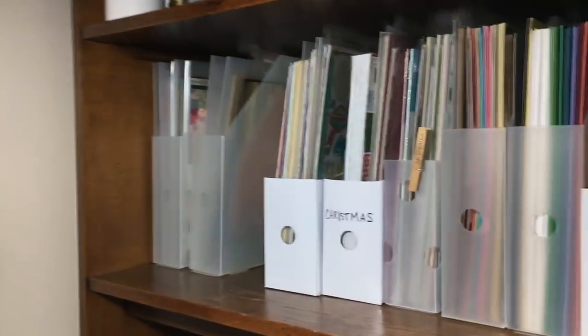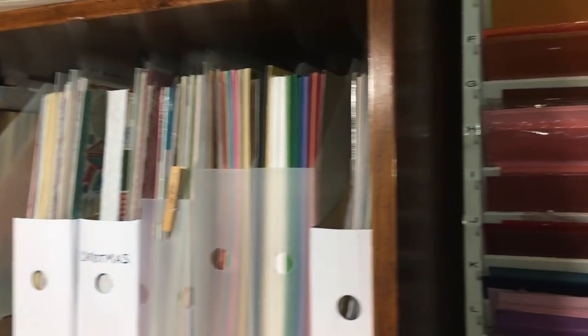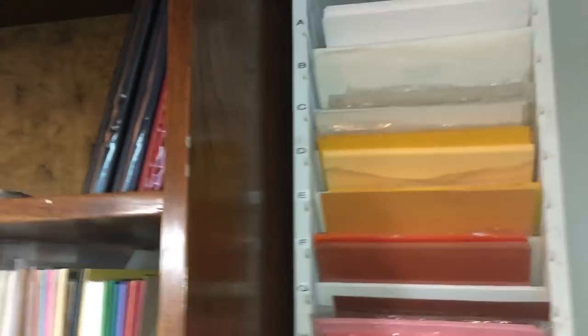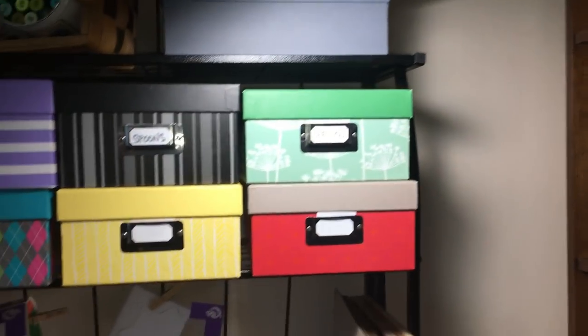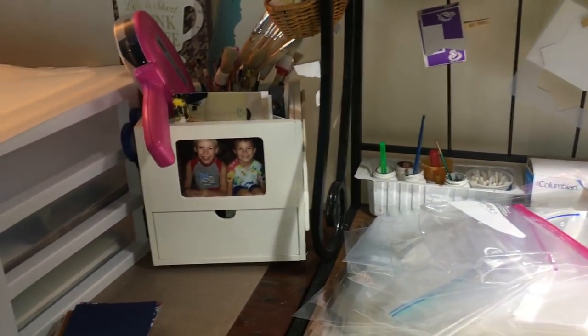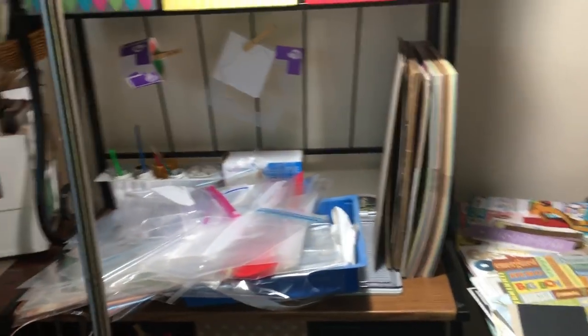What happened was - funny story - I lost my six-by-six page protectors. Totally lost them somewhere in the sea of somewhere, and they were nowhere. That started the search. I posted on social media that I think the best way to start organizing is to lose something in your craft area, and I got an overwhelming response - this happens to many people.